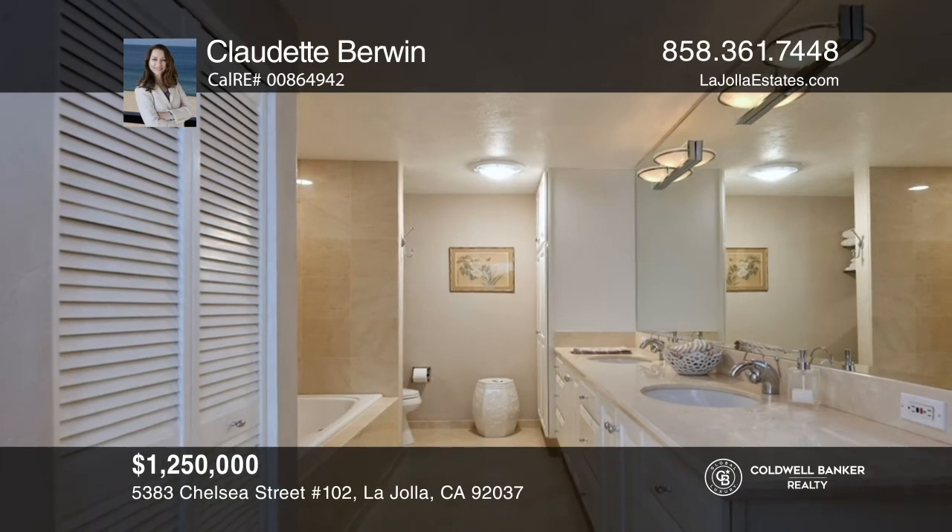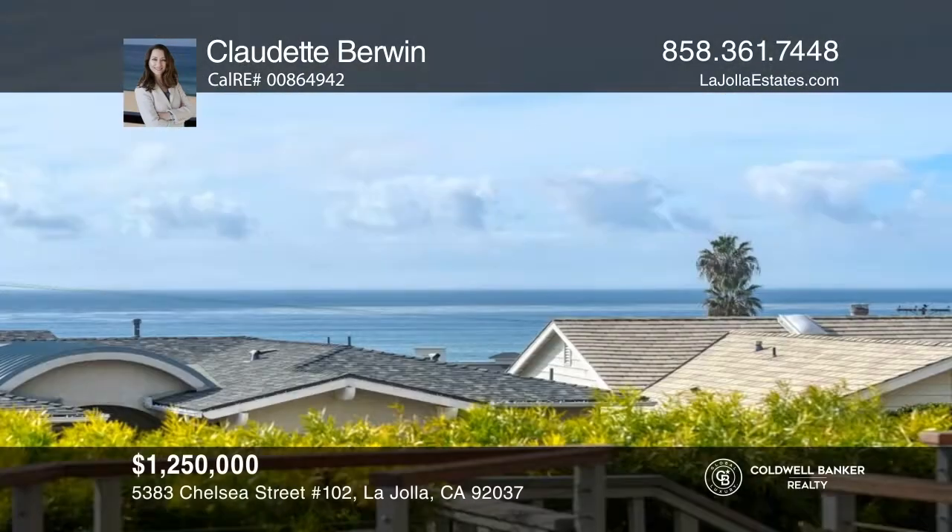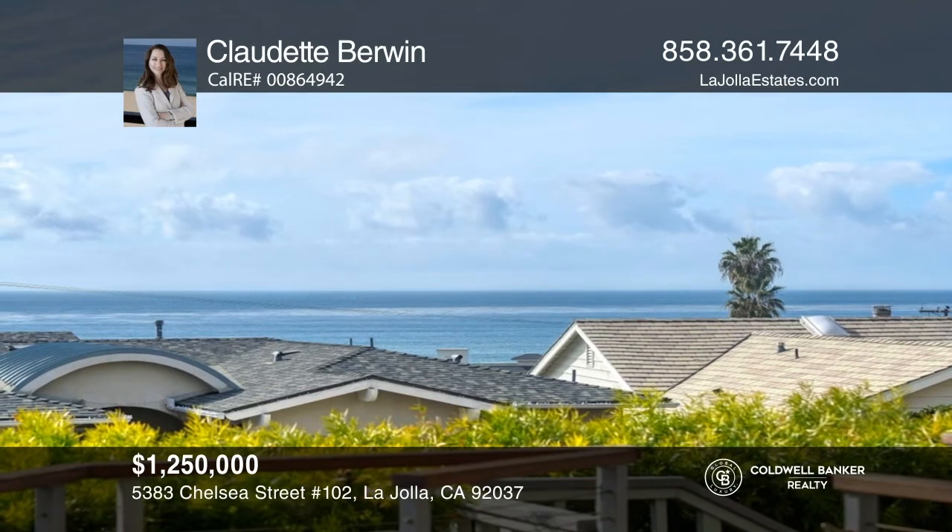Enjoy proximity to the beach, Calumet Park, and Bird Rock Village. Plan a tour with Claudette Berwyn today.